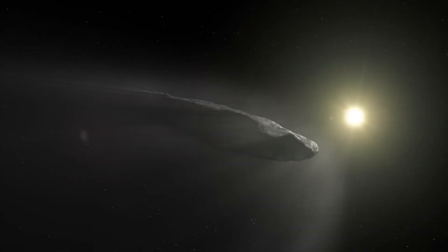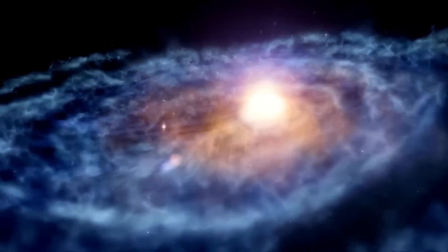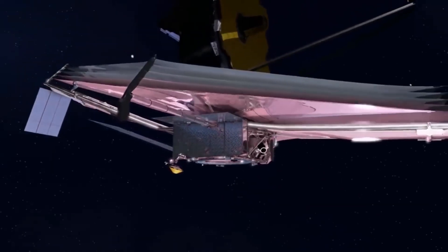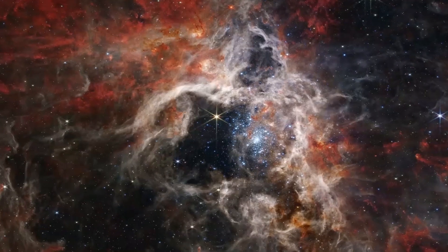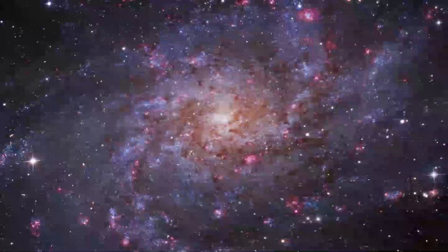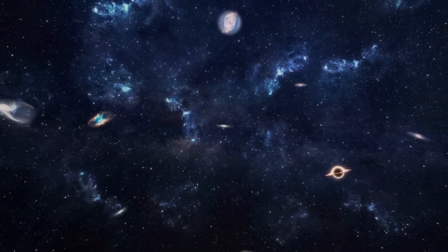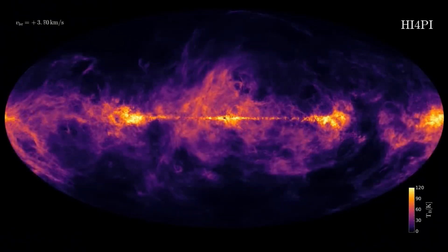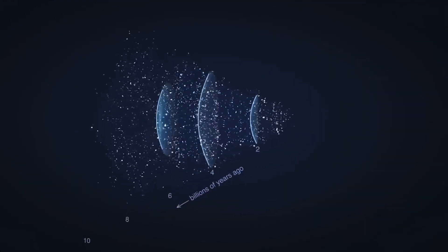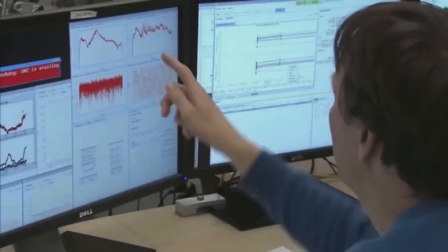Scientists have turned to the extraordinary James Webb Space Telescope in their tireless search for answers. This technological marvel is destined to unravel the mysteries of the objects that crisscross our solar system. Its exceptional capability lies in its unparalleled ability to collect and analyze infrared light, a cutting-edge research tool equipped with high-resolution, high-sensitivity technology. Thanks to the Webb Telescope, we will unveil the hidden chemical compositions and unravel the true nature of these enigmatic cosmic wonders.